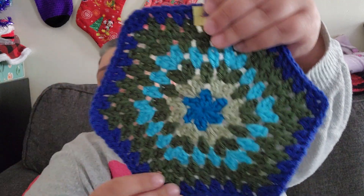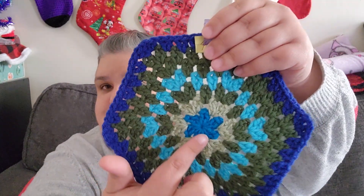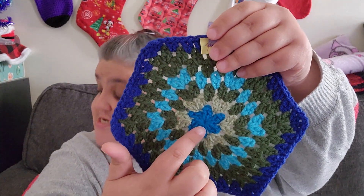Hey everyone, I am back with block 46 — or week 46, however you want to look at it — for the sheer temperature blanket. Let me get this flattened out a little bit to show you guys. We have some darker tone colors here, and we're going to start in the center with pool for 47 degrees.